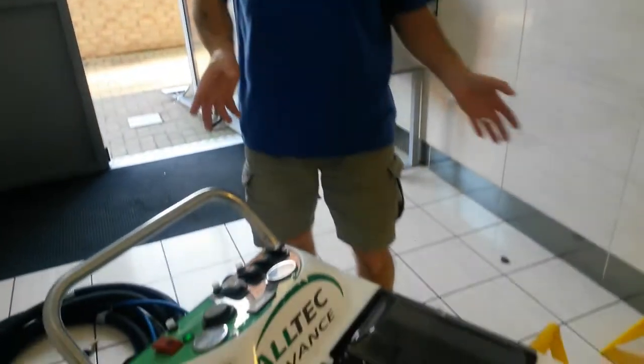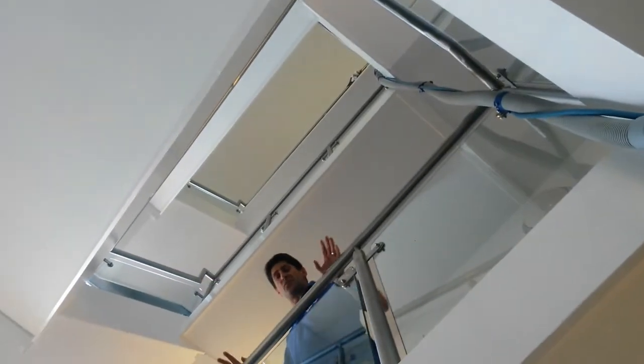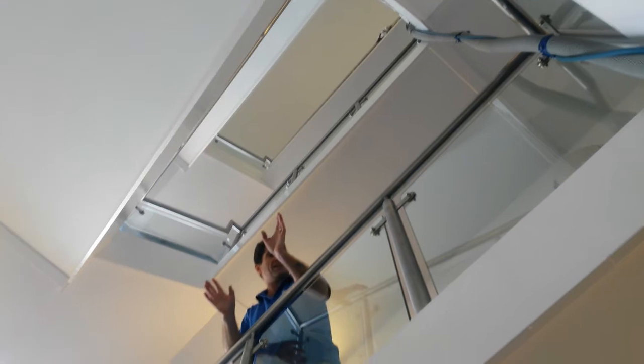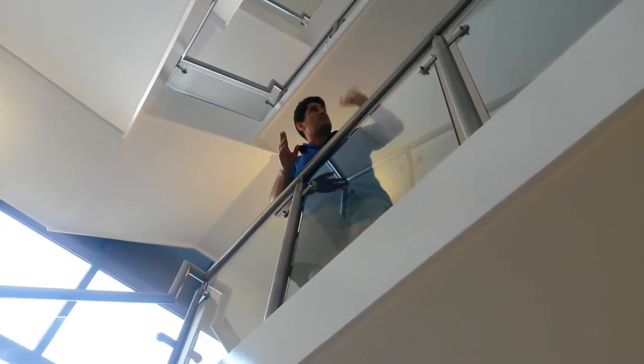We've got this machine here, it's a very powerful machine, and what we can do is we can have hoses going all the way up — up and up and up. We're on five floors here, it's not a problem to us. For the extraction part of the process, we're going to use this system.